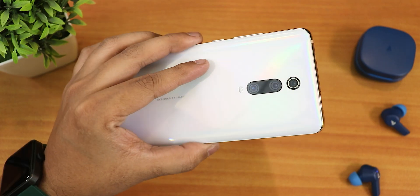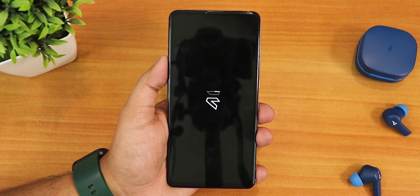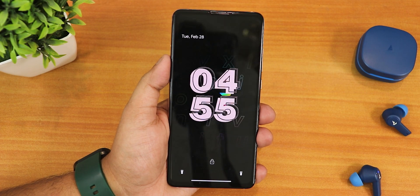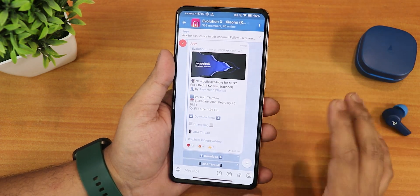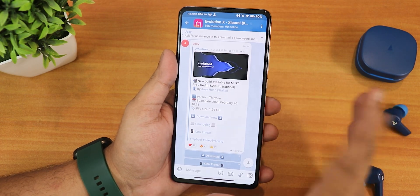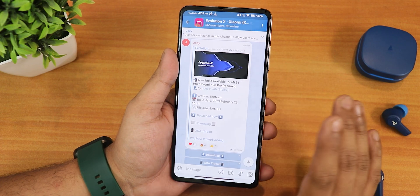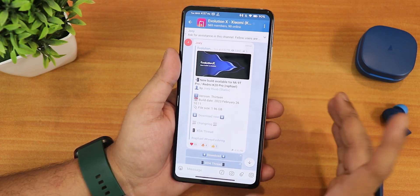What's up guys, this is Tito back with another video on the Redmi K20 Pro. During this video I'm going to be showing you the latest Evolution X ROM. This is actually a test build, but I'm showing you because of the build date — the last build released was the 26th February 2023 build. On that build there was a quick settings panel flickering issue, and all those issues have been fixed with the beta update.